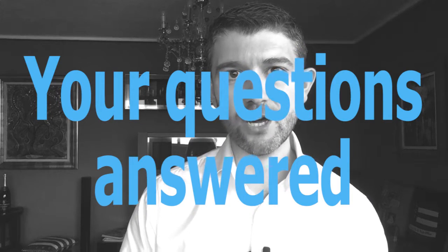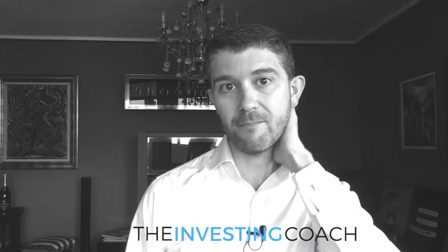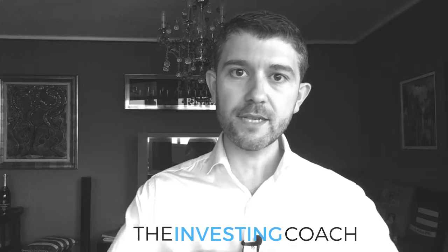Hi everyone, Max from The Investing Coach. Today I want to answer some questions I've been getting. A few days ago I posted some videos about buying low-cost tracker funds or actively managed funds, and somebody asked about buying stocks and bonds — specifically, how do you work out what the ratio should be? A really good question.